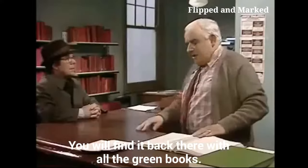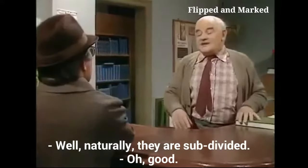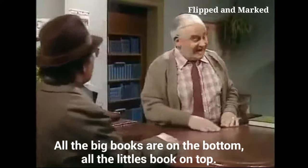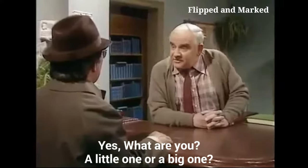It's a green book. Right, there — with all the green books. But there are thousands of green books! Oh well, naturally they are subdivided. Oh good. All the big books are on the bottom, all the little books on the top. Yes, what are you — a little one or a big one?